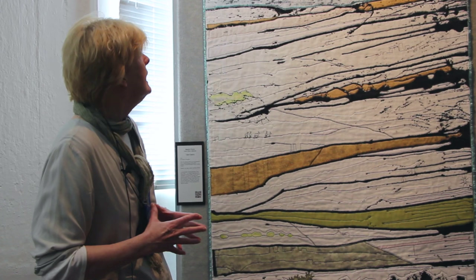I'm Sandra Poteet. I'm from Grass Valley, California. This is my first time at Quilt National. It's very exciting.